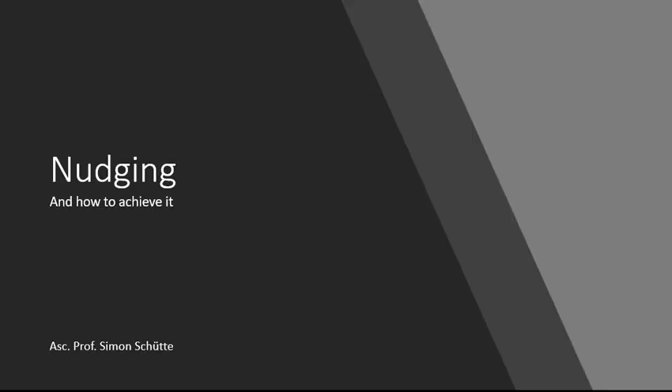Hello and welcome back to another lecture. My name is Simon Schütze, I'm working for Linköping University. I'm a researcher within the area of product development and affective design and engineering. This means basically I put feelings into products — how to make products more desirable and to achieve the right feelings and emotions.